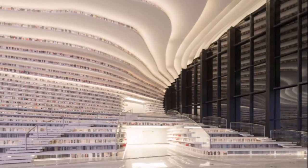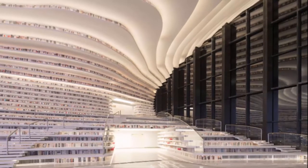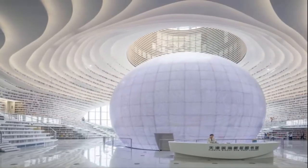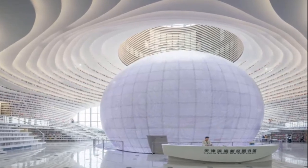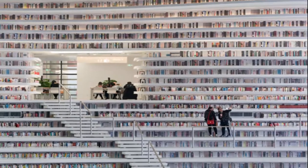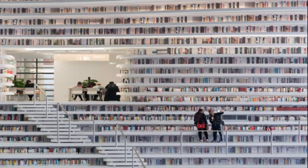Located in the Binhai Cultural District in Tianjin, the five-story library was designed by Dutch design firm MVRDV in collaboration with the Tianjin Urban Planning and Design Institute, and has since been dubbed the Eye of Binhai. It covers 34,000 square meters and can hold up to 1.2 million books.